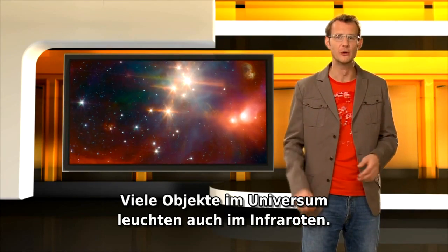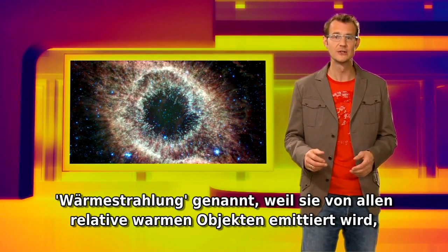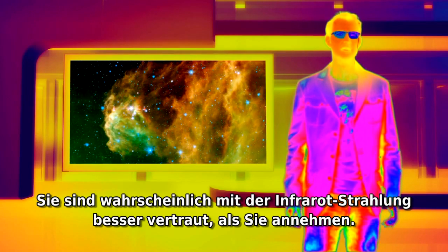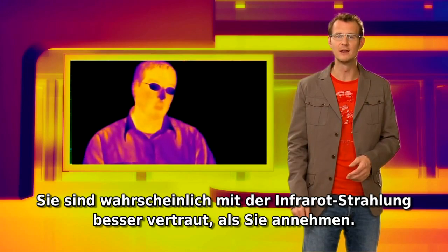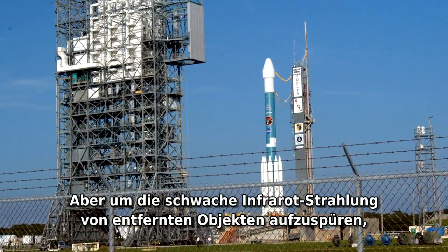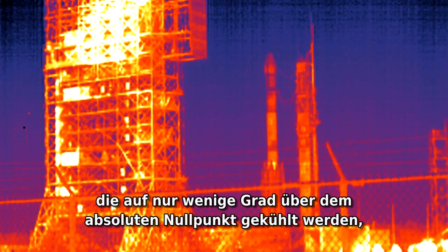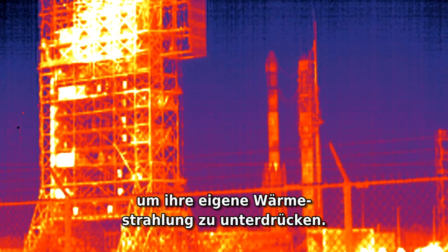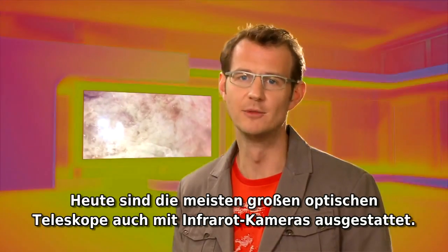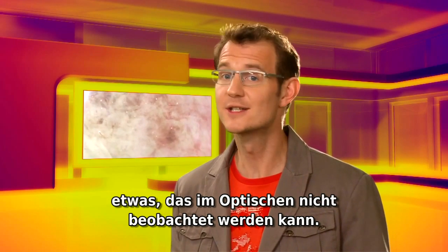Many objects in the universe also glow in the infrared. Discovered by William Herschel, infrared radiation is often called heat radiation because it is emitted by all relatively warm objects, including humans. On Earth, this kind of radiation is used by night vision goggles and cameras. But to detect the faint infrared glow from distant objects, astronomers need very sensitive detectors, cooled down to just a few degrees above absolute zero in order to suppress their own heat radiation. Today, most big optical telescopes are also equipped with infrared cameras, allowing you to see right through a cosmic dust cloud and reveal the newborn stars inside — something that just cannot be seen in the optical.